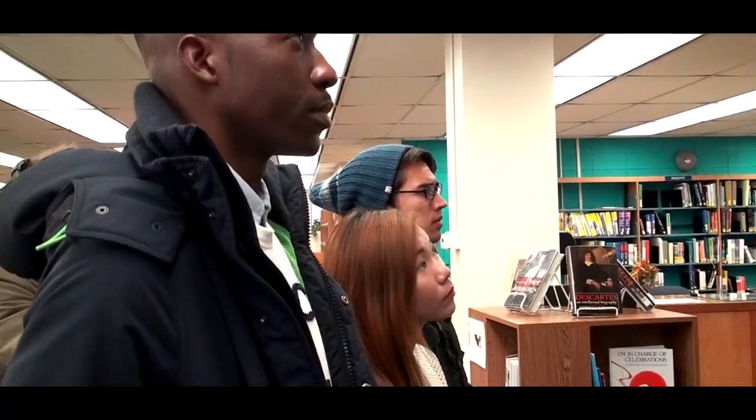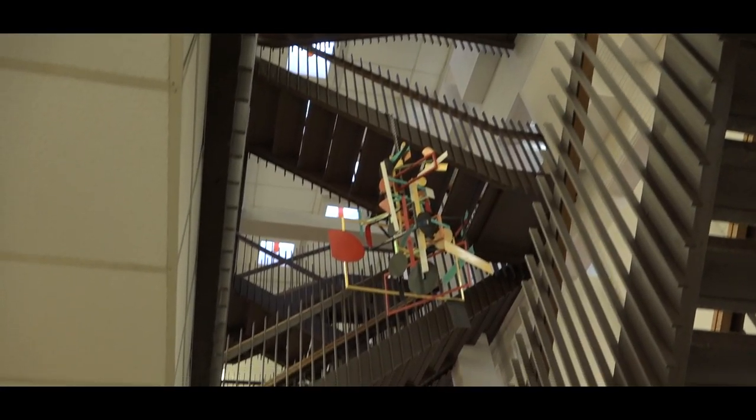As you guys can see, a lot of people say that these stairs at Upper Iowa resemble the stairs from Harry Potter.